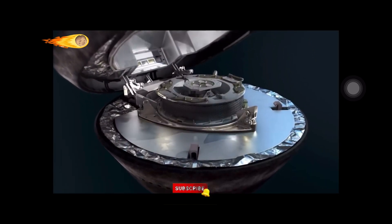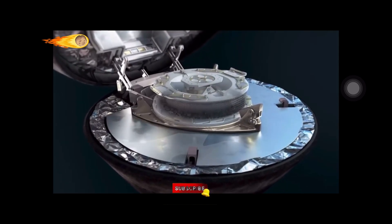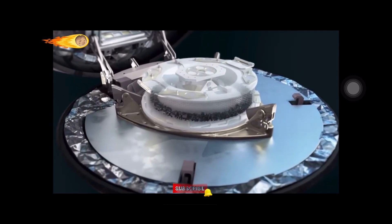Most importantly, what do scientists expect to find in the detailed analysis of the largest asteroid sample that has ever returned to Earth?